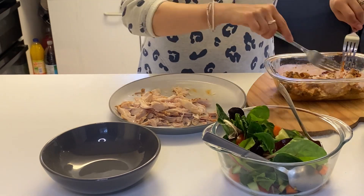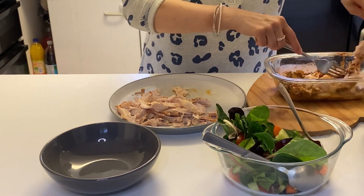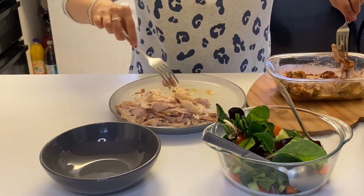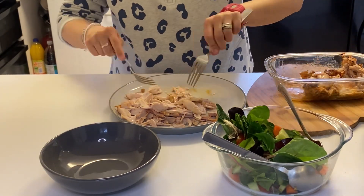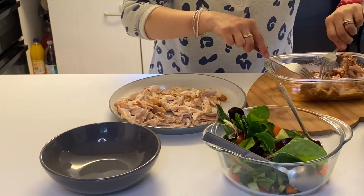Hi everyone, and welcome back to another meals of the week video. This week is slightly shorter because we've been away for Easter, but I thought I would share five midweek meal ideas with you.